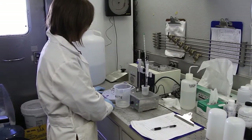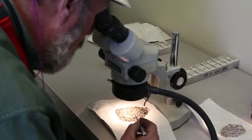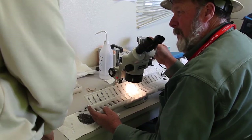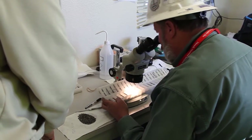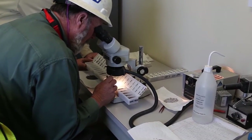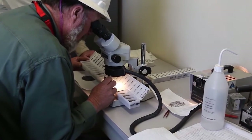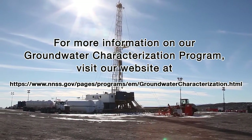The safety of groundwater at the Nevada National Security Site and in communities is paramount, and site experts, partner organizations, and State of Nevada regulators will continue to sample wells and analyze those results, along with other important information for the ongoing protection of water resources and public health.